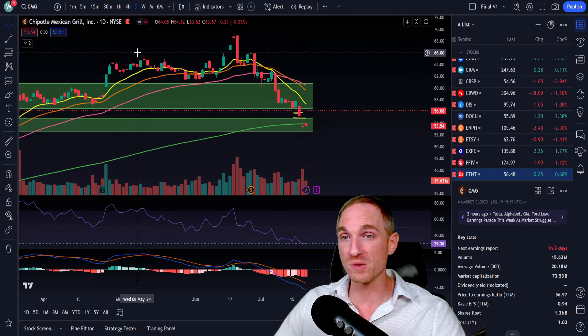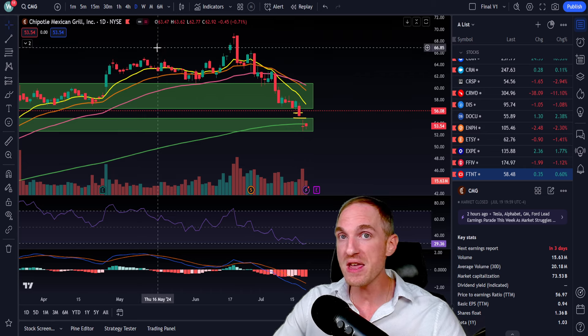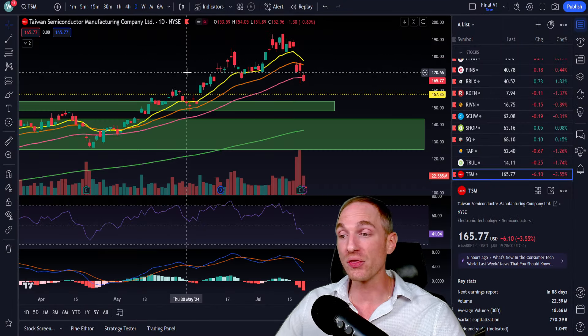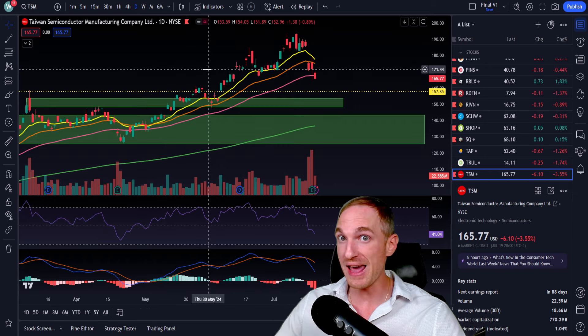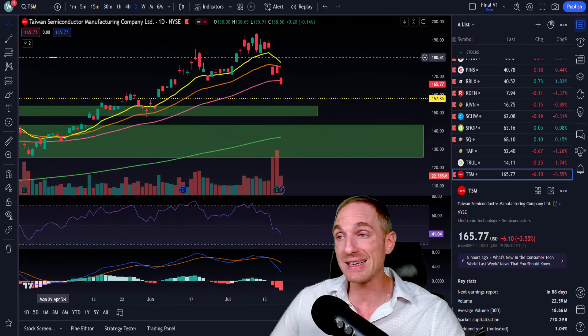Let's get into this week's top five options plays. This week we're going to be going very risk-off, very risk-averse. I'm giving you plays that are very solid, and we're giving ourselves a very wide margin of error. Number one is going to be TSM.